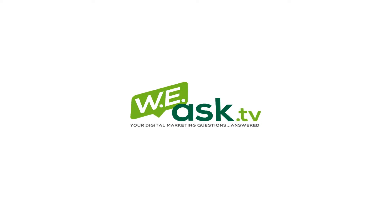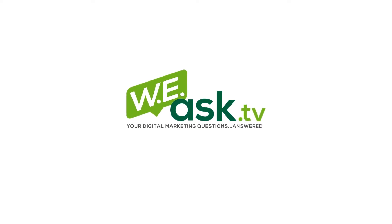Hey, this is Ryan from WeAsk.TV with question number three. This question actually comes from a YouTube comment that I thought was really relevant and would make for a good video. The comment comes from a video I did where I explain how to install SSL certificates on a WordPress site. So let's go ahead and take a look at the question.